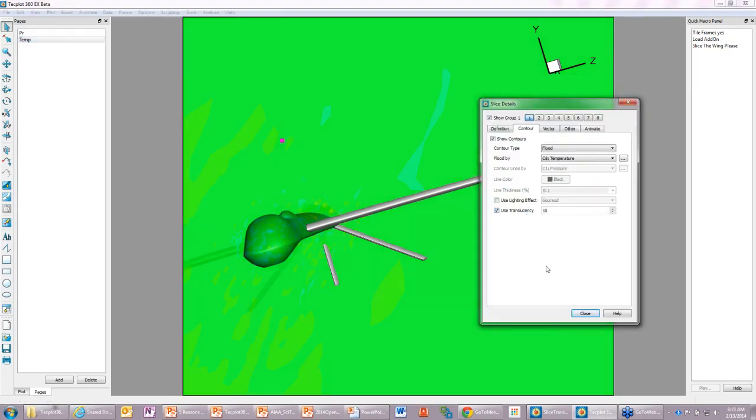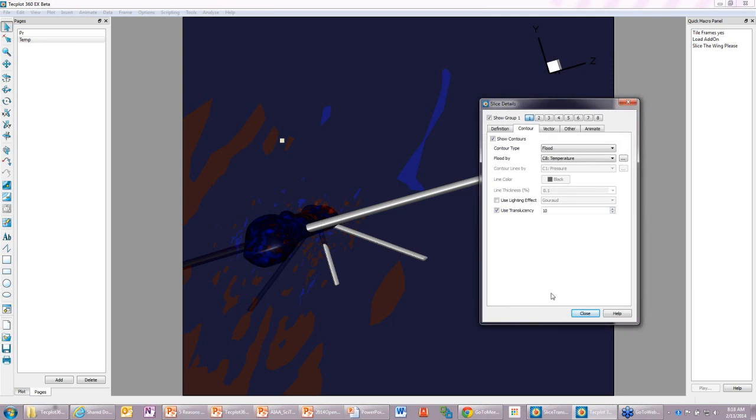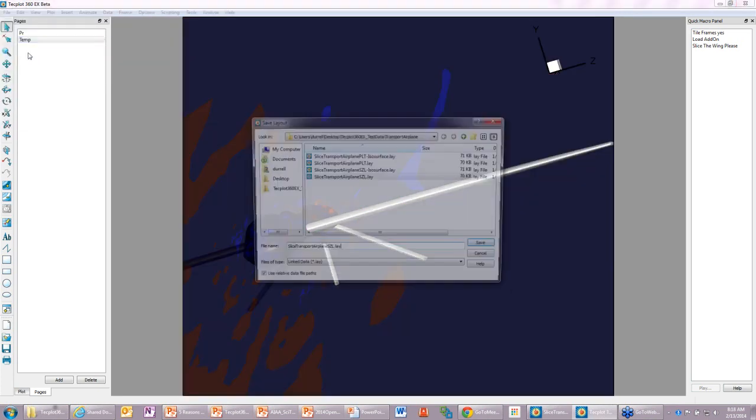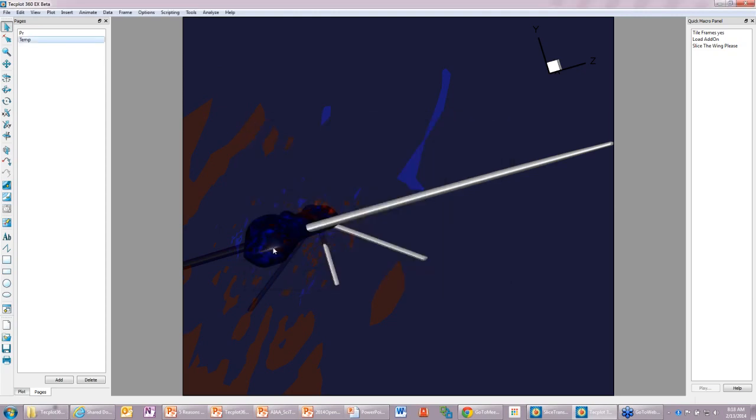If you want to go into temperature and change the color map — say use Doppler — you can choose from a number of different color maps. When you save a layout, that layout contains both pages. And because we have the capability to overwrite the data as part of the layout load instruction, you can apply this multi-page layout to a new set of data and automatically create all these images.